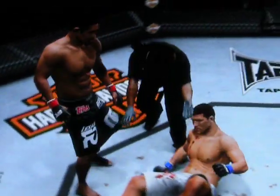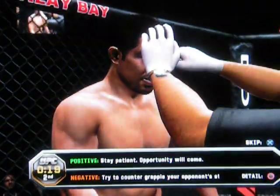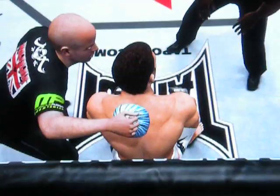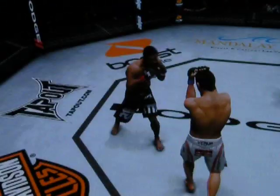Man, they really mixed it up in that round. Yeah, both these guys are very well rounded and they had a chance to show it. Let's take a look at the replay — here's that beautiful counter punch.